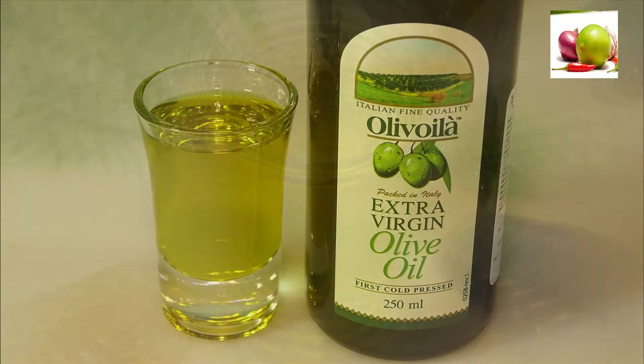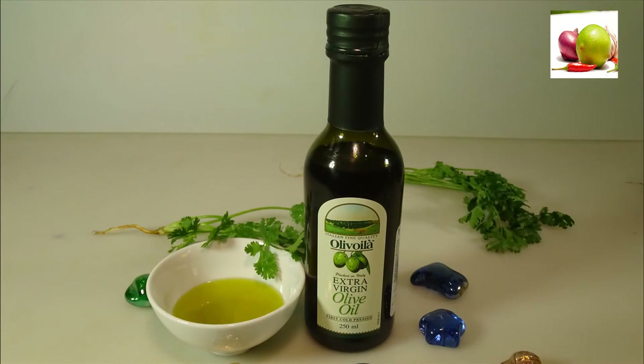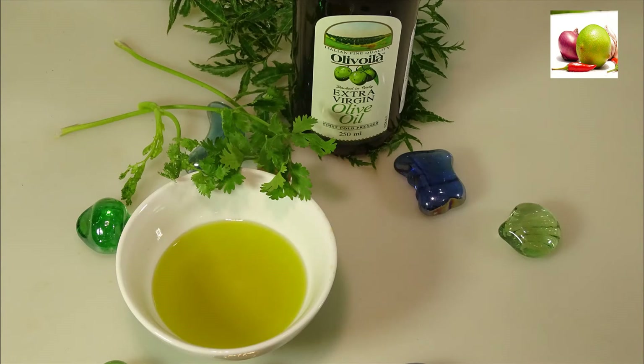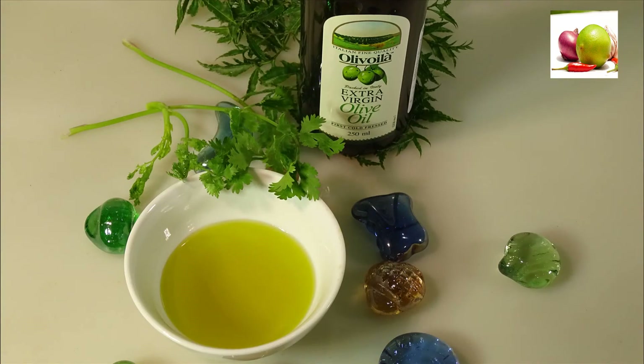Benefit 12: Prevents Alzheimer's. According to Scientific American, oleocanthal in olive oil can help prevent Alzheimer's disease. The American Chemical Society has also come up with similar findings. In an American study, extra virgin olive oil was found to improve learning and memory in mice, supporting the possibility of its replication in humans suffering from Alzheimer's.